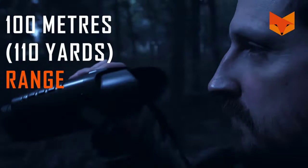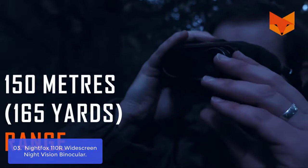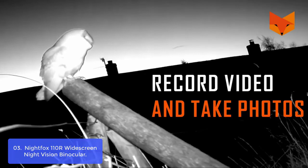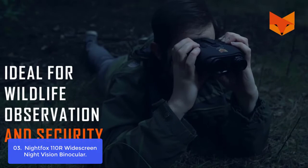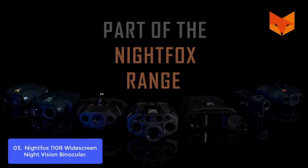List number 3: Nightfox 110R Wide Screen Night Vision Binocular. The Nightfox 110R is the latest night vision device from Nightfox. This is an ideal all-rounder, offering optical zoom and 2x digital zoom to capture everything from close to far away. The unit has a field of view of 6 degrees by 5 degrees in full daylight, making it ideal for all environments. In low light, it can provide a more powerful and detailed image at 60% brightness. The 110R can also record videos and images and has an optional digital zoom function.